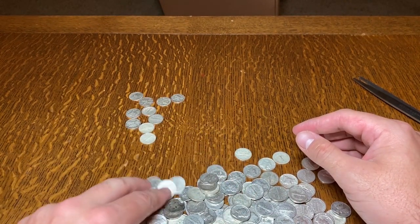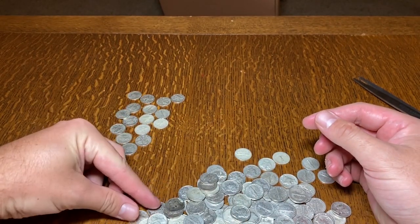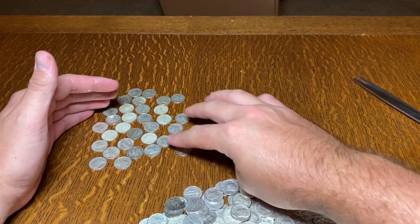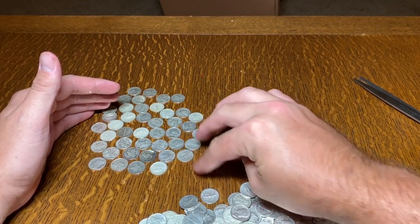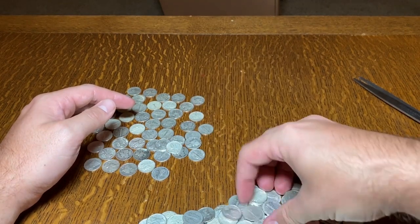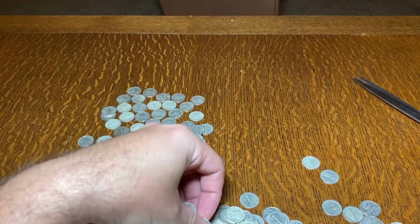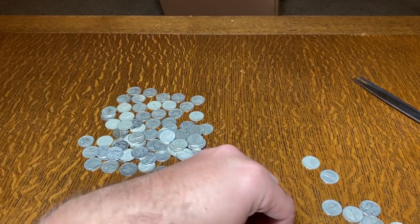Counting out the dimes: 5, 6, 7, 8... continuing through to the mid-60s range. What do you guys think so far?